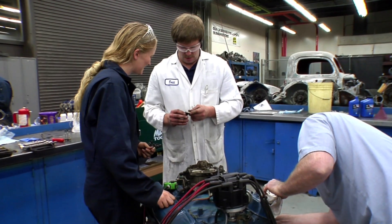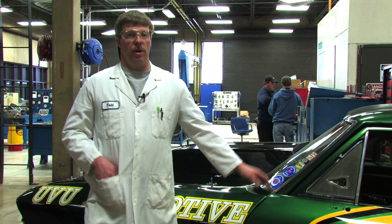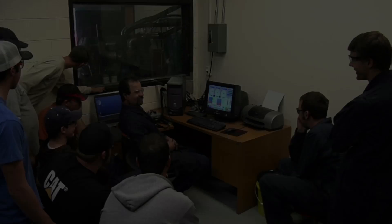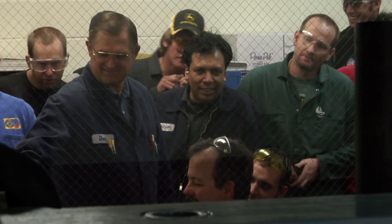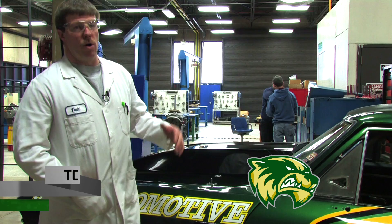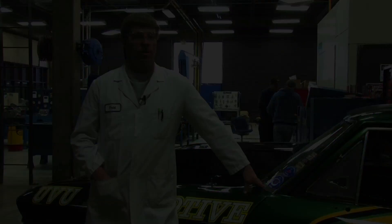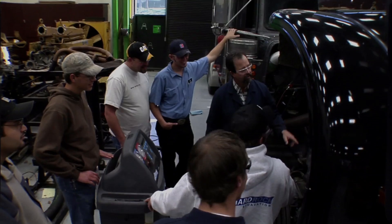In the automotive department, we'll take students and train them in the automotive repair industry. We start with the basics — how things work, how to repair things. We cover all eight areas of the ASE certification. Once they're done the first year, they go on to the second year and get advanced training in fuel injection, emission controls, and different electronic engine components that are really popular on today's cars.